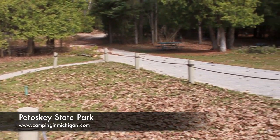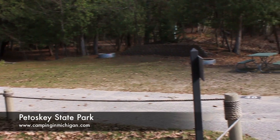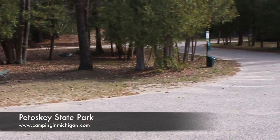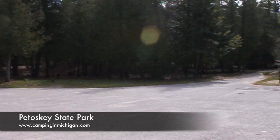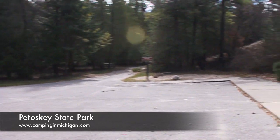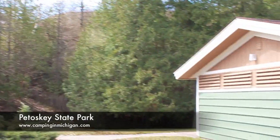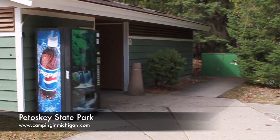This is in the Dunes Campground, right by the bathhouse. I notice a lot of trees separating the campsites, which is nice for a state park — you don't always get that. And a nice look at the dunes here, the towering dunes right between the campground and the lake and the bathhouse.